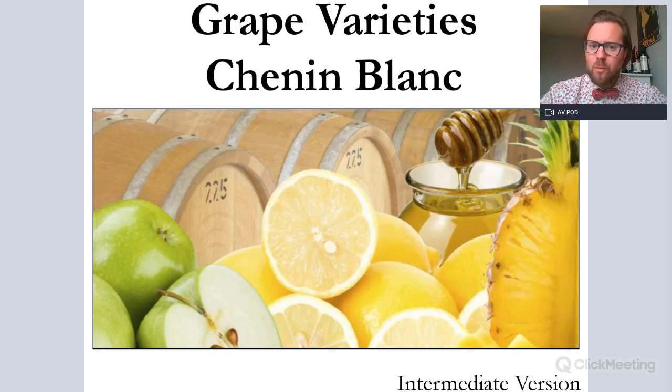Hello everybody, and welcome to Great Variety on Chenin Blanc. This is our intermediate version, ideal for those of you studying your WSET Level 2. If you are studying Level 1, it may be interesting, but there may be a bit more information than you actually need. This is more ideal for your Level 2.